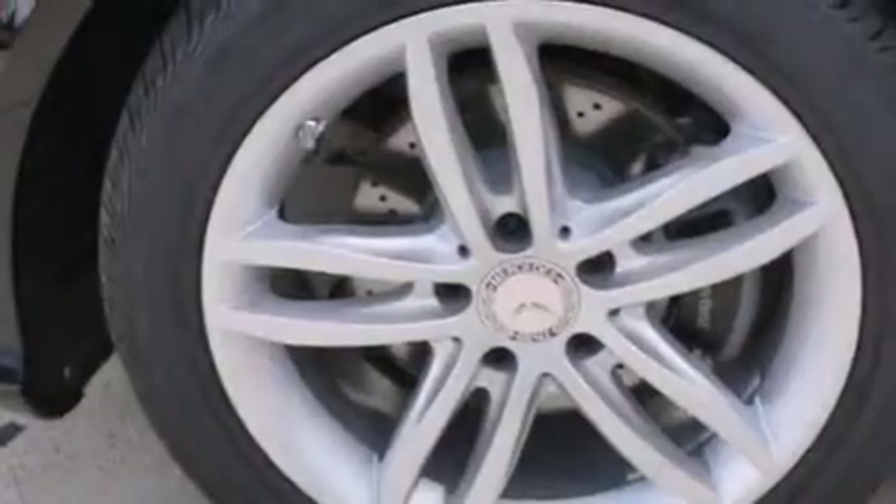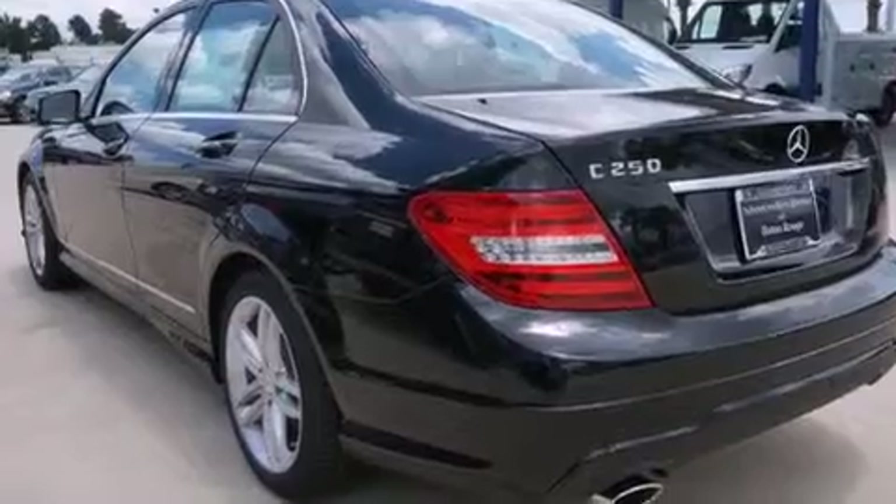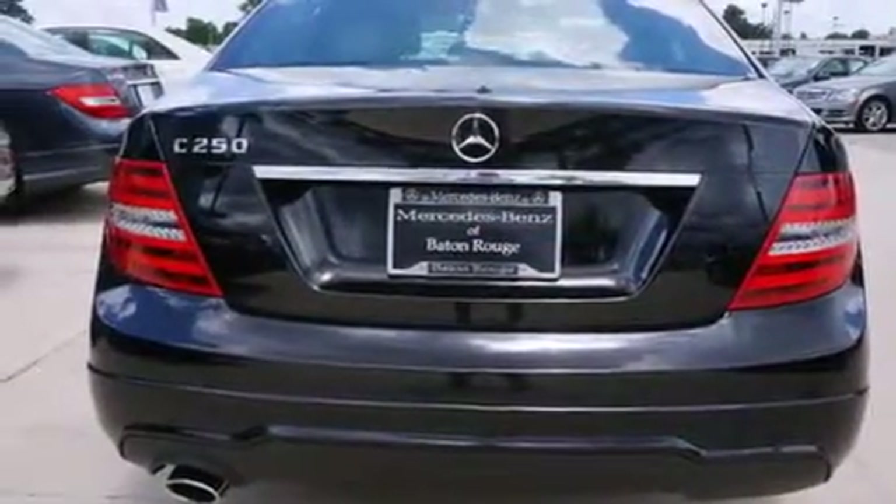Its top features include Bluetooth mobile device connectivity, a sunroof, a turbocharger, aluminum wheels, and traction control and stability control systems.